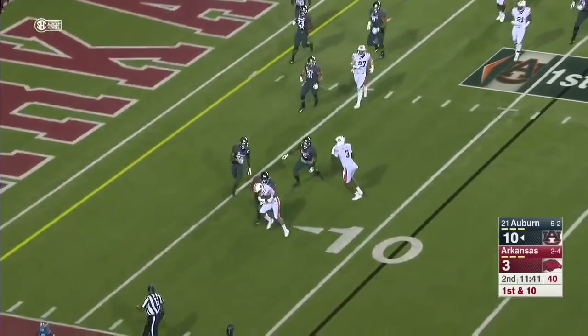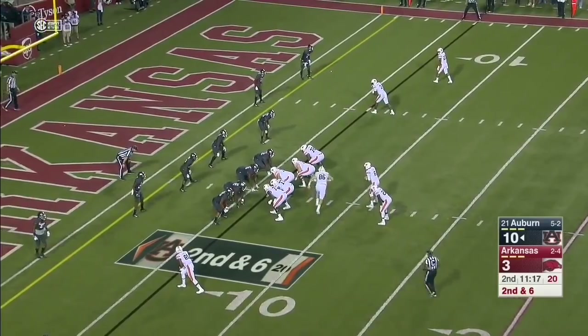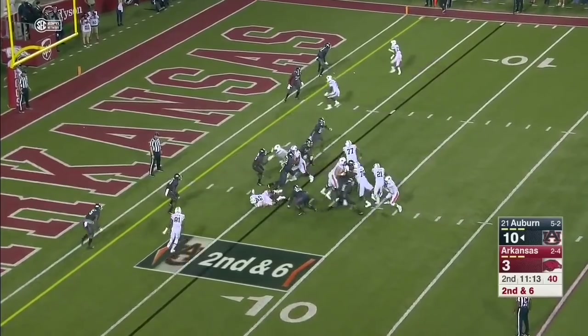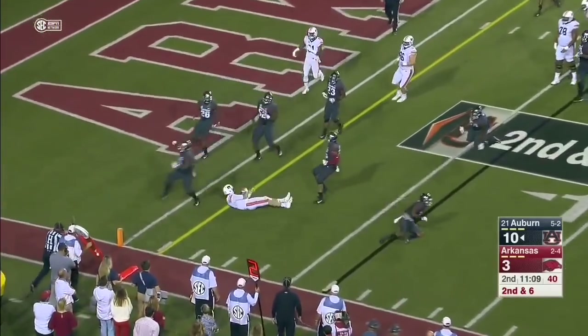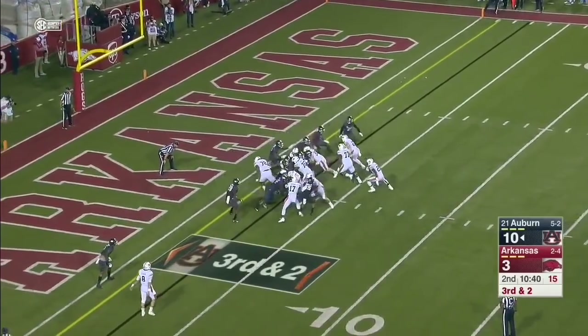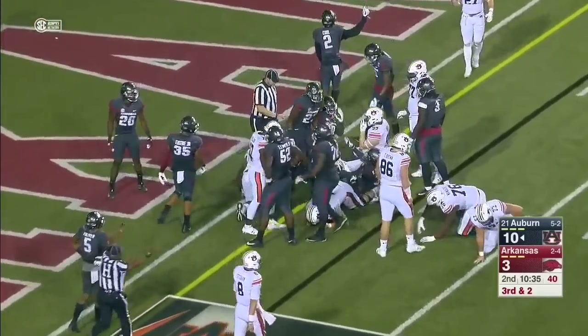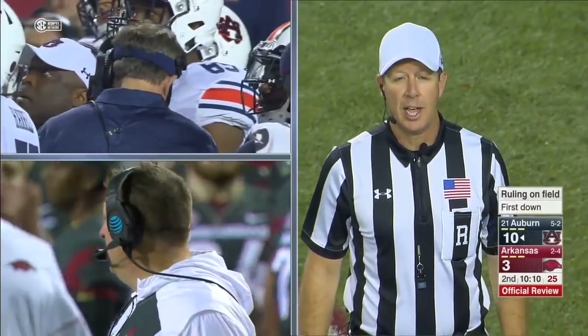A swing out to Ryan Davis — nice. Stidham pulls it back, spins his way, and that'll set up third. Johnson hesitates, pushes forward, and it's enough for the first down. After further review, the runner was down short of the first down.